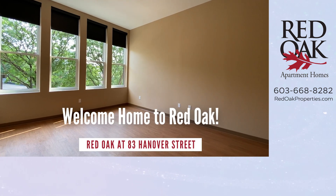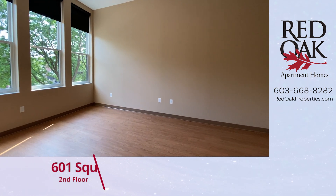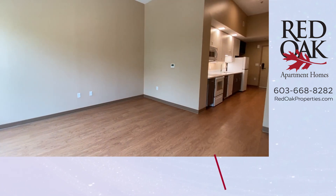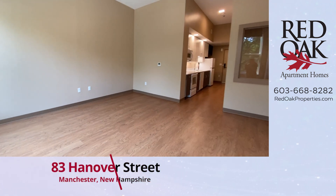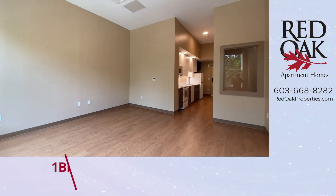Welcome home to Red Oak. I'd like to take you on a video tour of a second floor, 601 square foot, one bedroom apartment home at the brand new Red Oak Community at 83 Hanover Street in Manchester, New Hampshire.